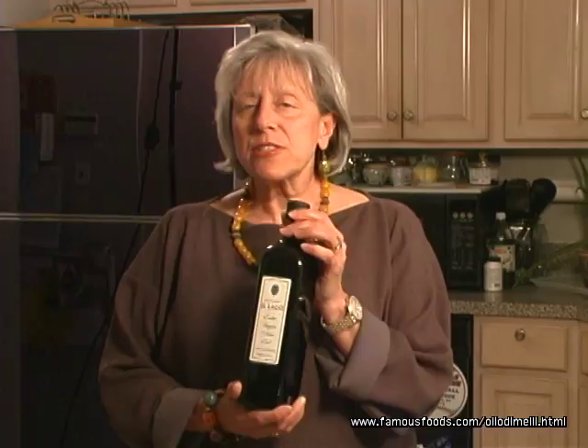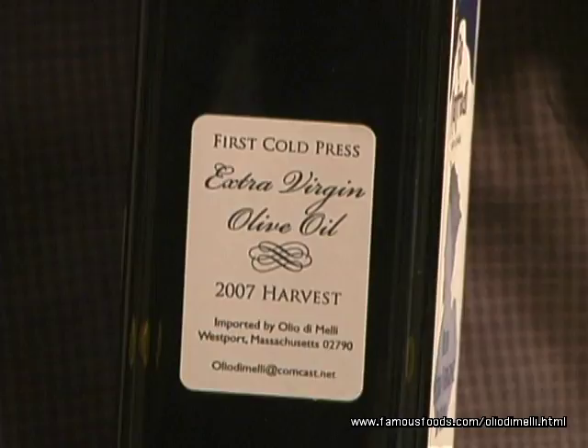What you must do is look at the labels. A good olive oil will have the words 'extra virgin first cold press' on the label. And also somewhere on the label, either in the front or in the back, it will tell you what the harvest date is or a best-if-used-by date, because good olive oil only lasts for about 18 months after the harvest.